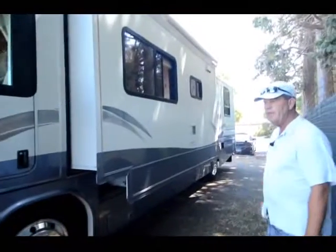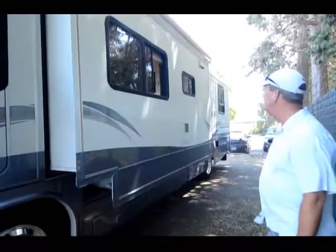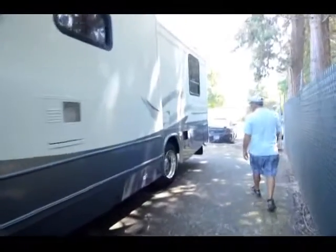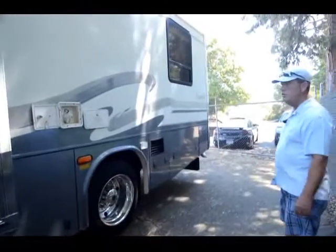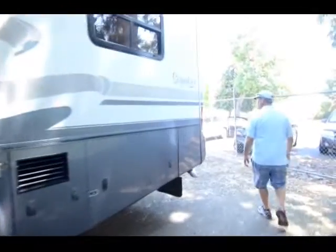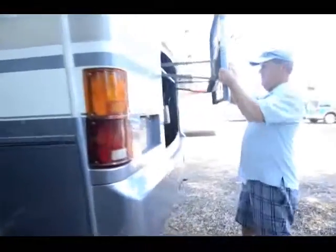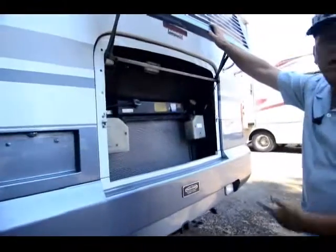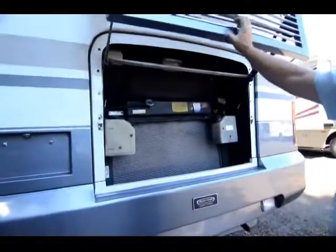This has a 300 CAT engine in it with a 6-speed Allison transmission. It has one nice big long slide. He did replace the exhaust recently — it had a crack and rather than patch it, he just replaced the whole thing. And he did the same with the radiator — they wanted to just flush it but he put a brand new radiator in.